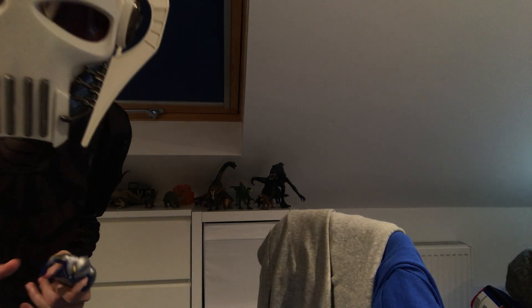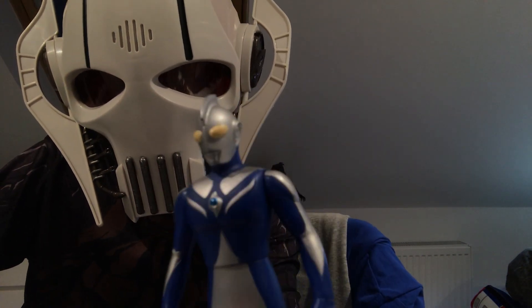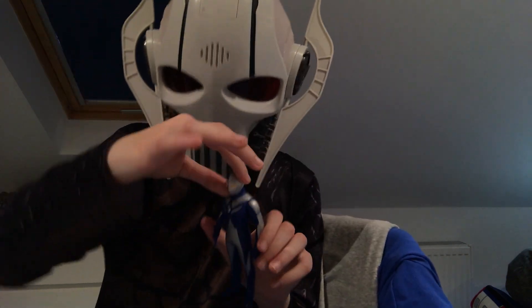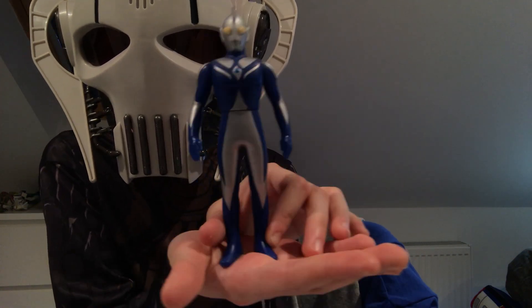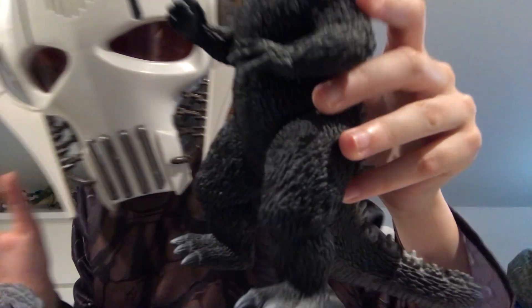As well as having Ultraman and Ultra Seven, we also have Ultraman Cosmos. I can't remember when I got him — it was ages ago. He's blue and he certainly got trampled by Garadama. Ultraman Cosmos is the same height as Ultraman.